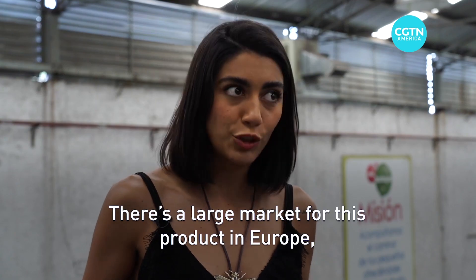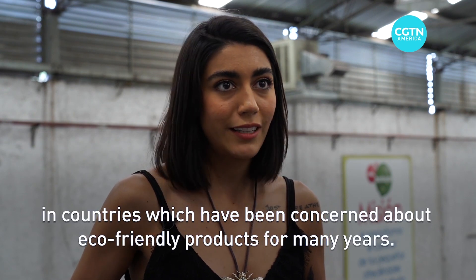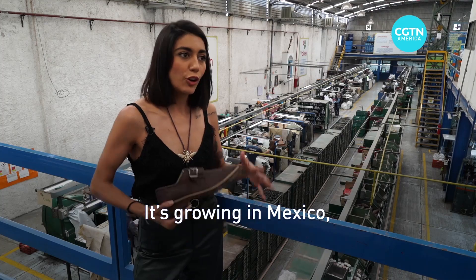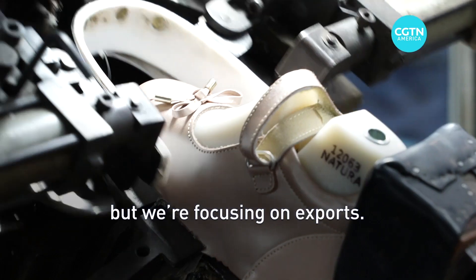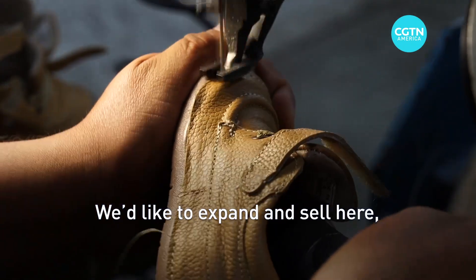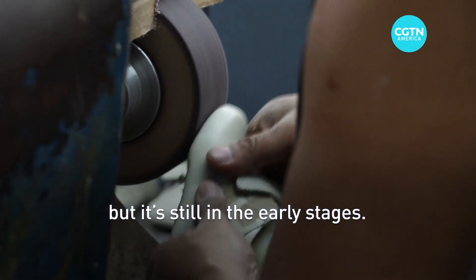There are a lot of markets, especially in Europe, that have already been concerned about environmental care for many years. Mexico is getting there, but the trend is to export. Mexico wants to distribute and sell it, but here in Mexico, it is just beginning to adopt these currents.